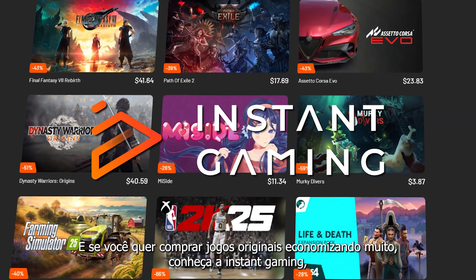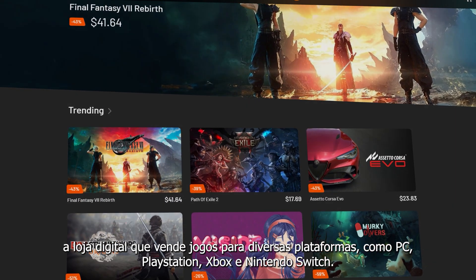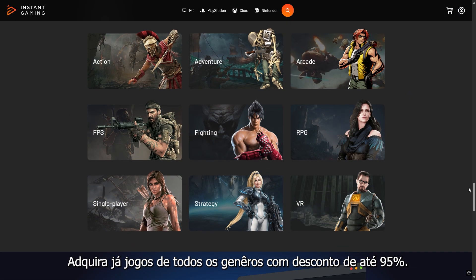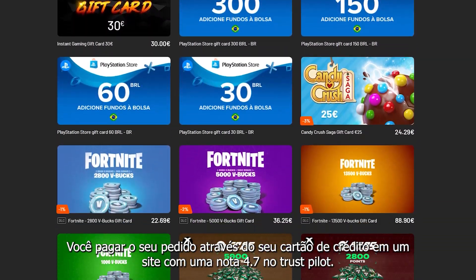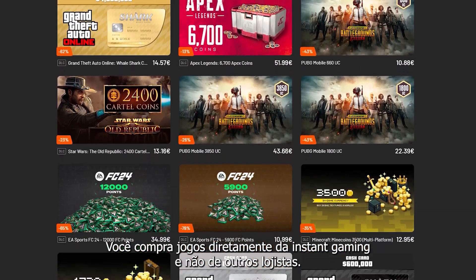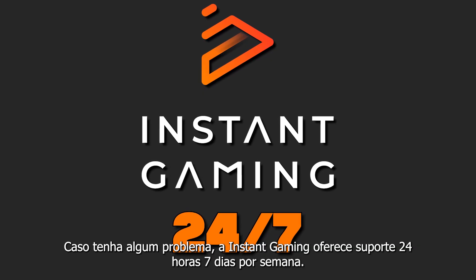If you want to buy original games while saving a lot, check out Instant Gaming — the digital store that sells games for various platforms such as PC, PlayStation, Xbox, and Nintendo. Get games of all genres with discounts of up to 95%. You'll also find a variety of gift cards and credits for other services. You can pay through your credit card on a website with a 4.7 rating on Trustpilot. You're buying games directly from Instant Gaming, not from other retailers. If you encounter any issues, Instant Gaming offers 24/7 support.